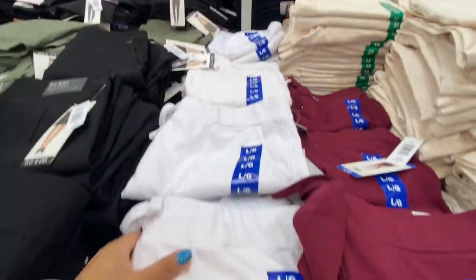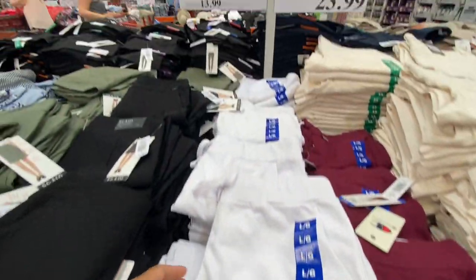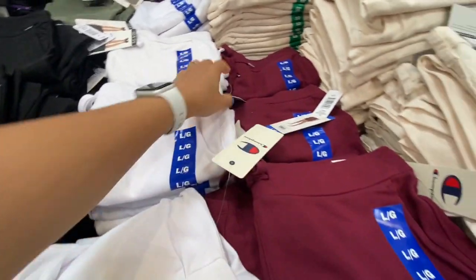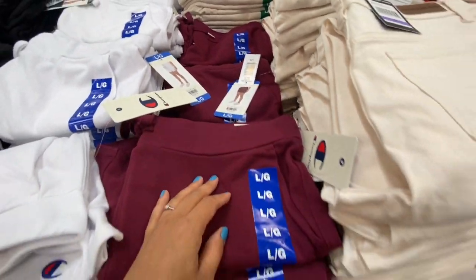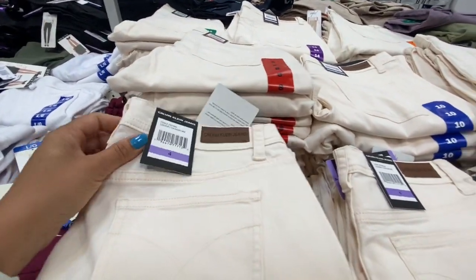Champion shorts for 13.99 with a functional drawstring and pockets in white and maroon. Calvin Klein crop pants were 23.99.